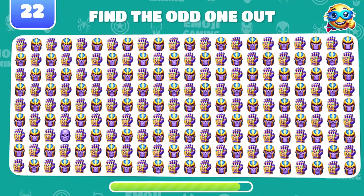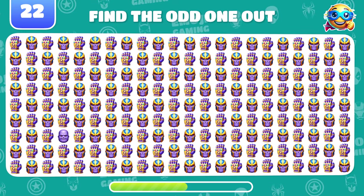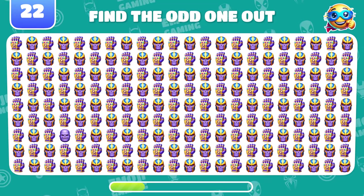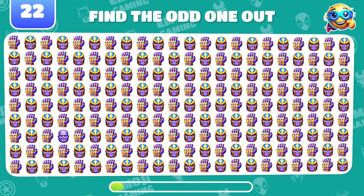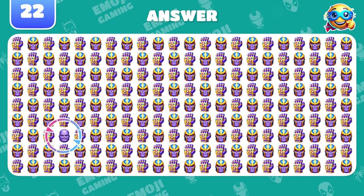From superheroes to supervillains. Find the odd emoji among Thanos and his gauntlets. Of course. This Thanos isn't wearing a helmet.